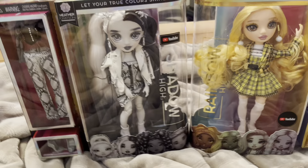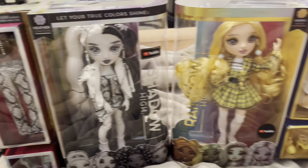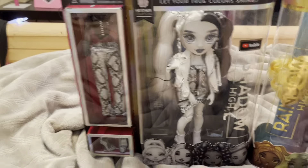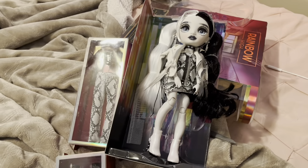We're going to unbox Heather Grayson first. Shout out to my boyfriend for buying me these — I appreciate you and I love you. So, let's unbox Series 1, Heather Grayson.